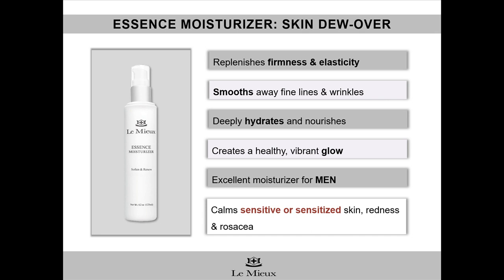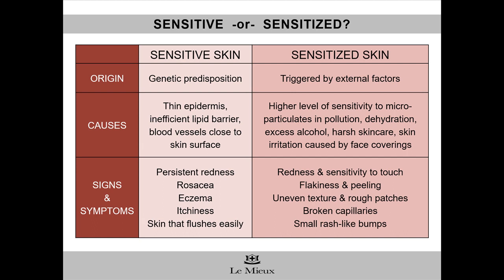Sensitive and sensitized skin sound very similar, so what's the basic difference? The origin. Sensitive skin is something a person is born with because it's in the DNA. The top layer of the skin is naturally thin, with an inefficient lipid barrier, and the blood vessels are close to the surface. Signs and symptoms are persistent redness, rosacea, eczema, itchiness, and skin that flushes easily.